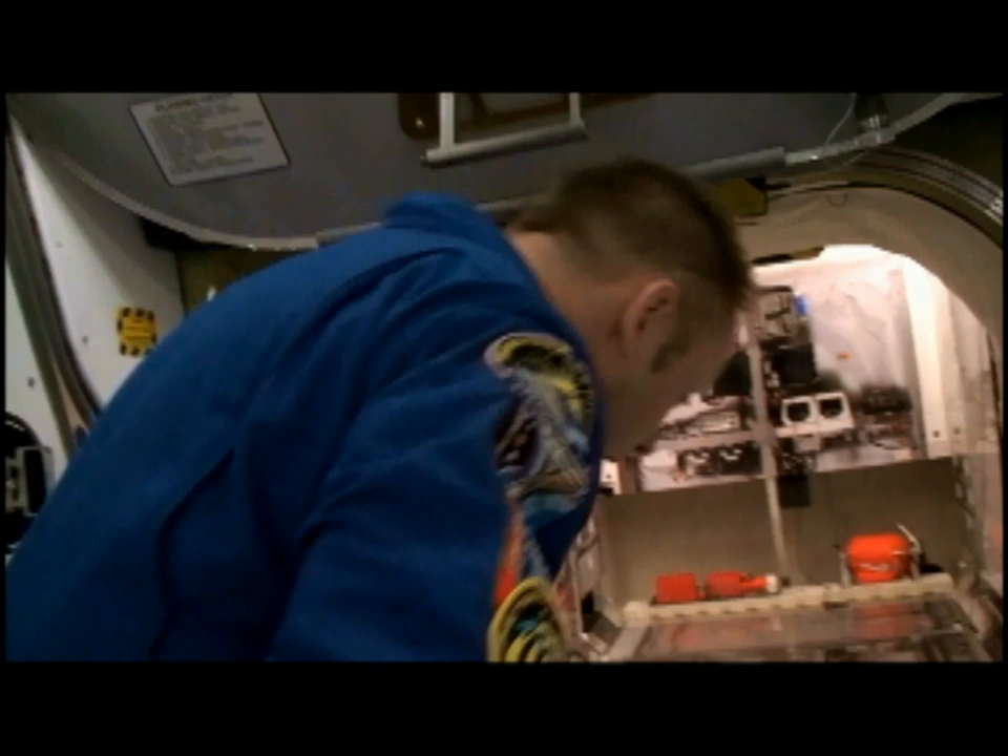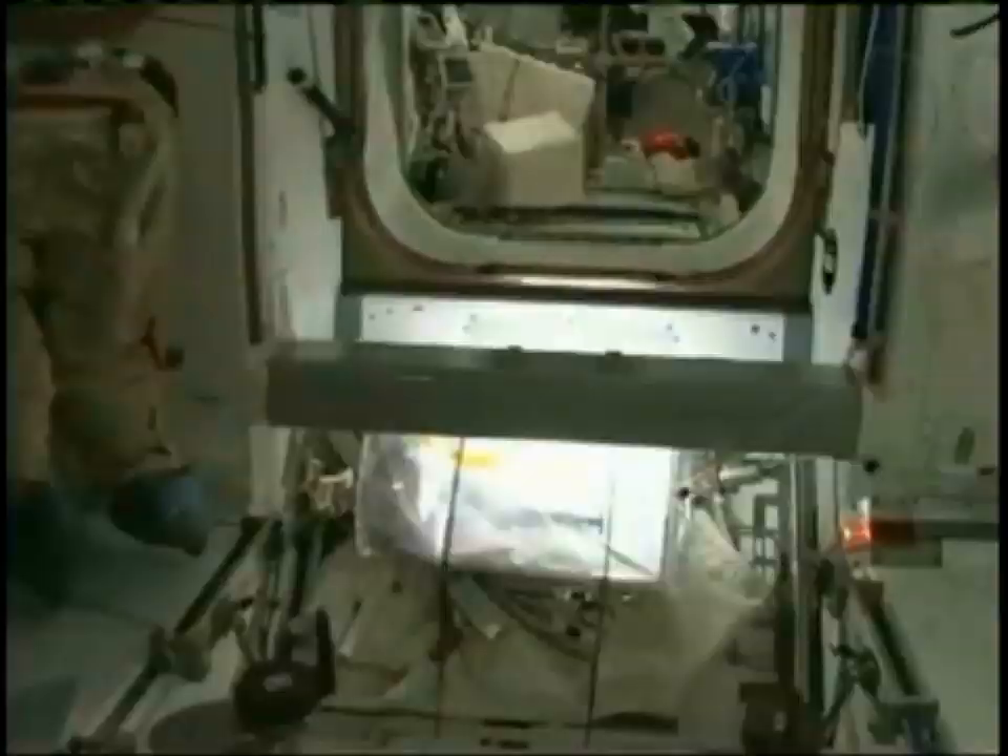This is the front of the space station. You can either go left or right, and when you do that, you can either go to Japan or off to Europe. Here you are in my friend's module called Columbus, built by the Europeans.